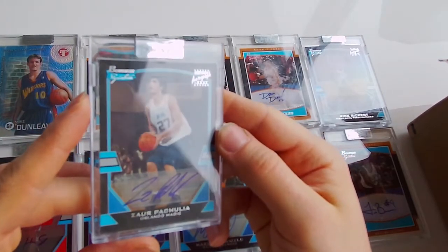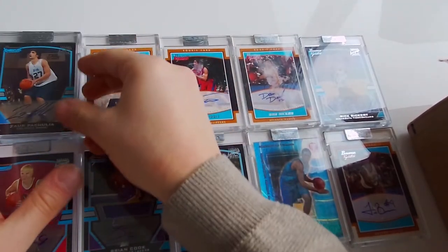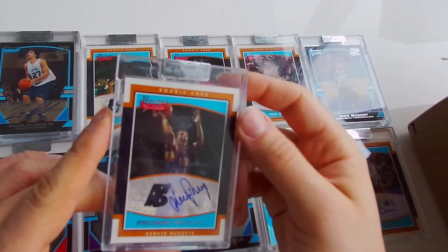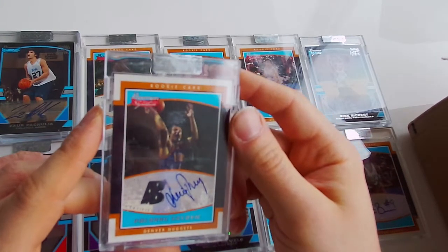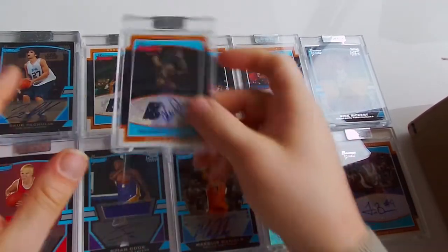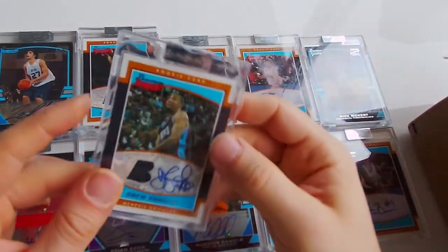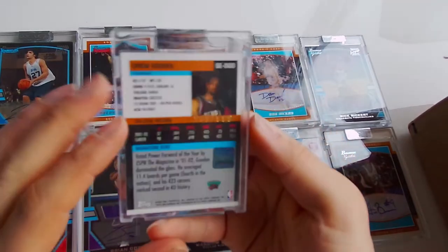Eleventh card - Zaur Pachulia, auto, 1250. Next one - Predrag Savovic, jersey auto, rookie card, 999. Next one - Drew Gooden, jersey auto, rookie card, 999.